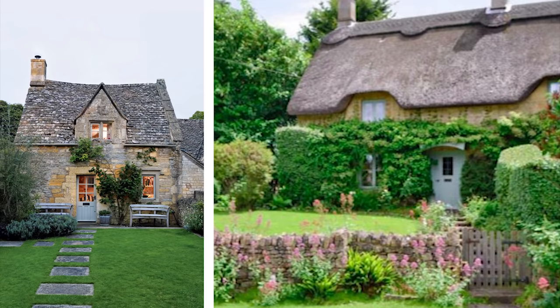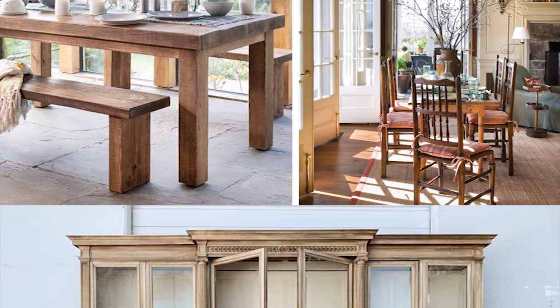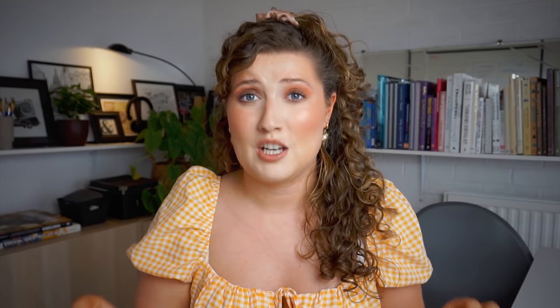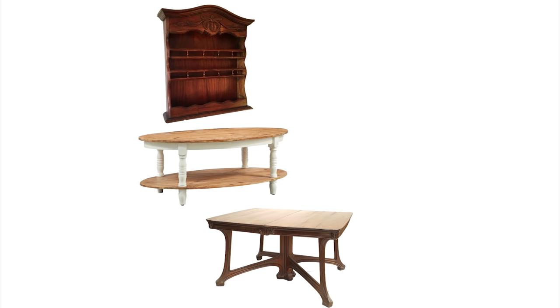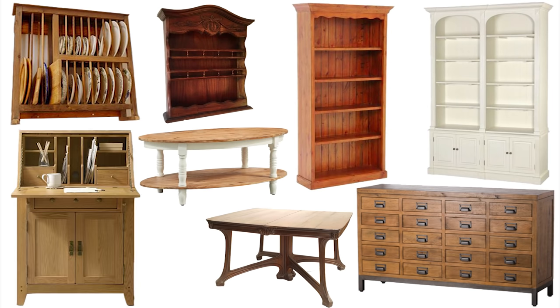Moving on to cottagecore furniture for your home. Because we're going for a traditional feel, using things like reclaimed wood and secondhand furniture will be the best way to instantly create a nostalgic look. Most pieces are going to be made from wood. Definitely stay away from furniture made from plastic and glass, especially if they have sharp lines and look very minimal — look for furniture that has curves and more fluidity to its shape. Some examples are spice racks, coffee tables, old-fashioned plate racks, merchant chest of drawers, floor-to-ceiling bookcases, and bureau-style desks. Look at places like Etsy, secondhand shops, and eBay to find real gem pieces.